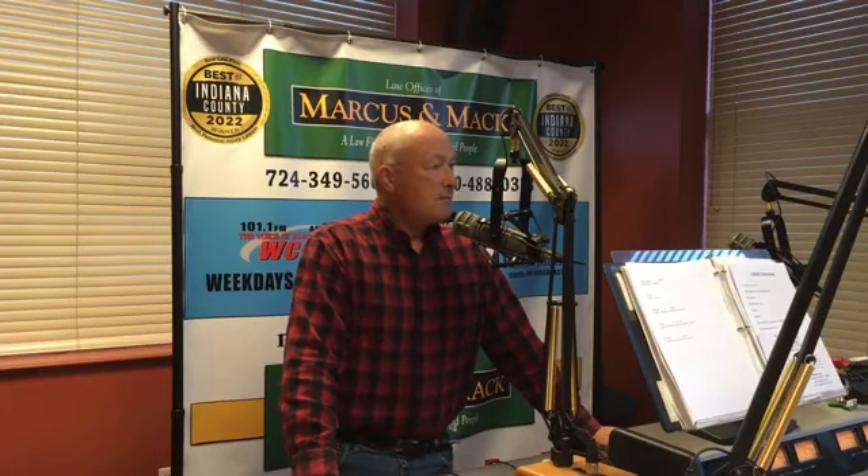Good morning to you. A conversation brought to you by Marcus and Mack, voted Best Personal Injury Law Firm in the Best of Any Anaconda Contest. Marcus and Mack, a law firm representing injured people.